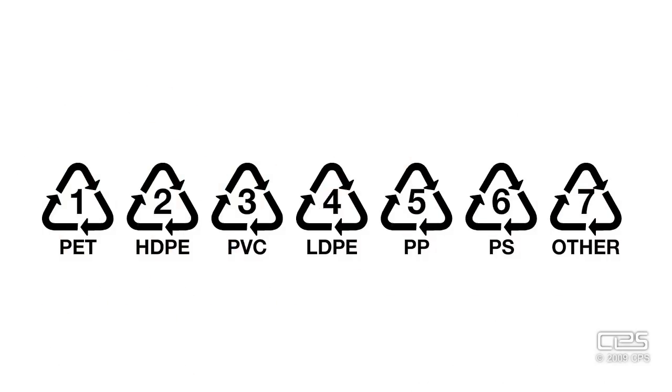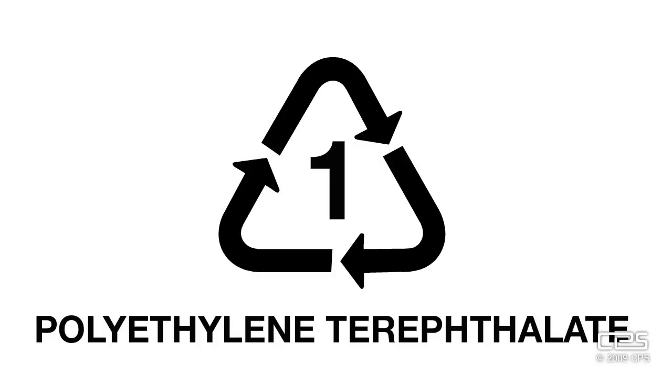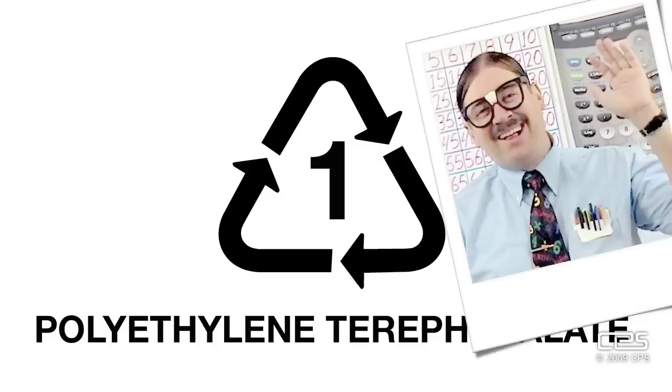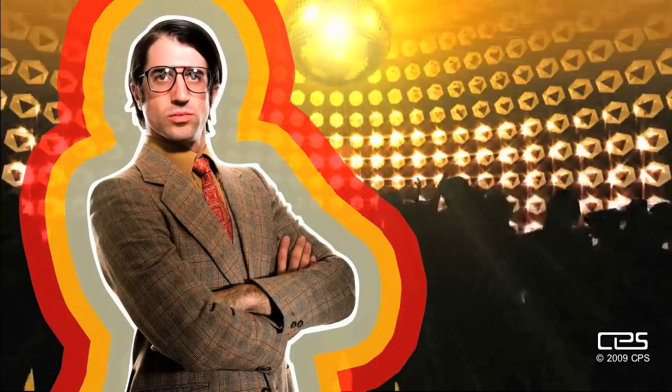Of the seven different categories of plastic, PET is marked with a one. PET is short for polyethylene terephthalate. Honestly, who comes up with these words? And speaking of fabrics, PET is known more commonly as polyester.